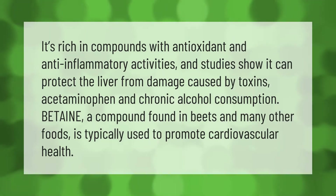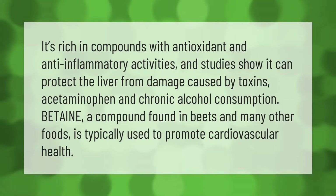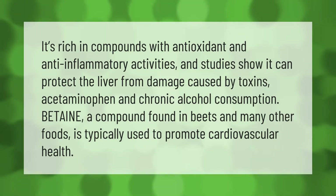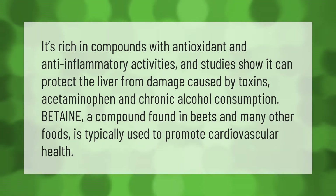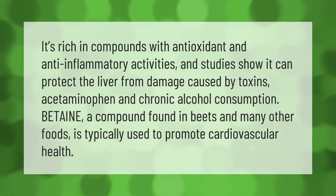It's rich in compounds with antioxidant and anti-inflammatory activities, and studies show it can protect the liver from damage caused by toxins, acetaminophen, and chronic alcohol consumption. Betaine, a compound found in beets and many other foods, is typically used to promote cardiovascular health.